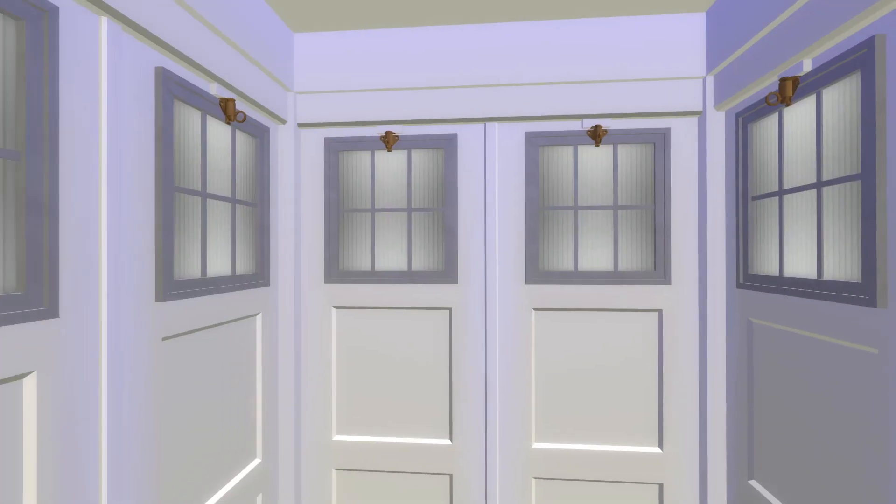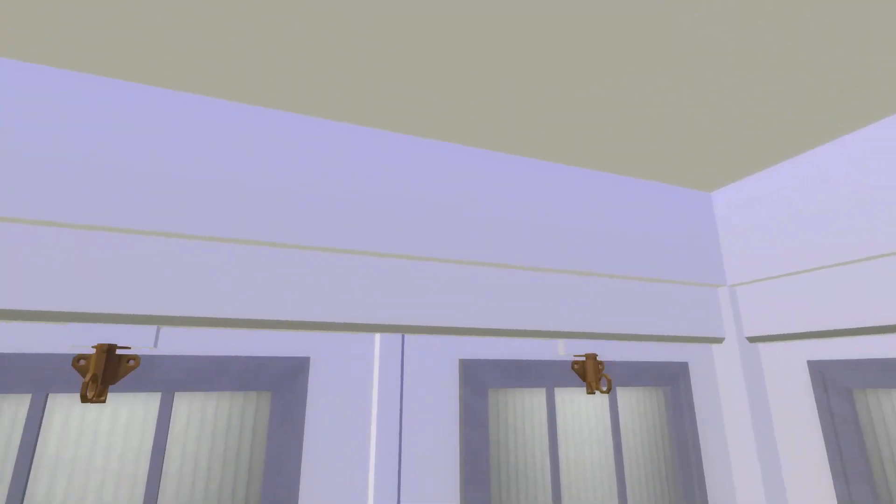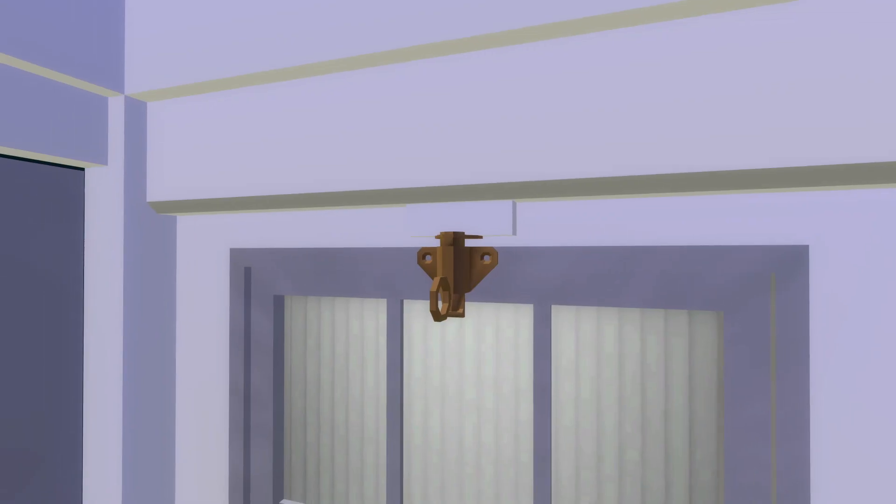Actually going inside is more interesting because you of course have the interior which is visible in this show. We have these very nice locking mechanisms here, and the windows.